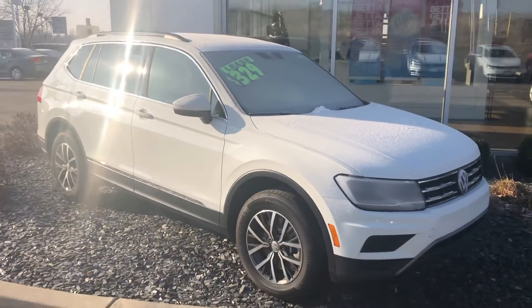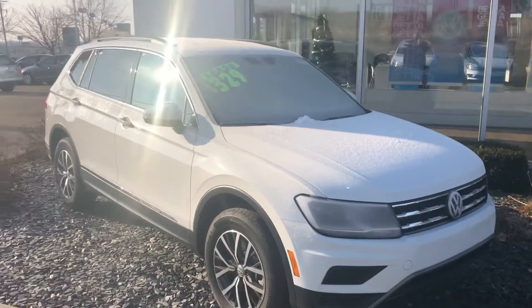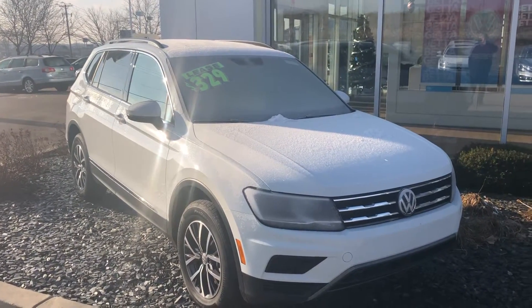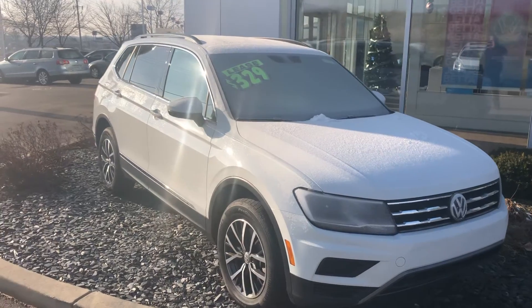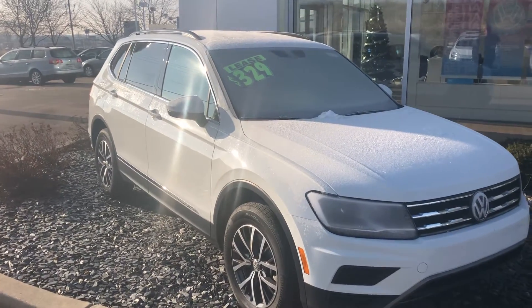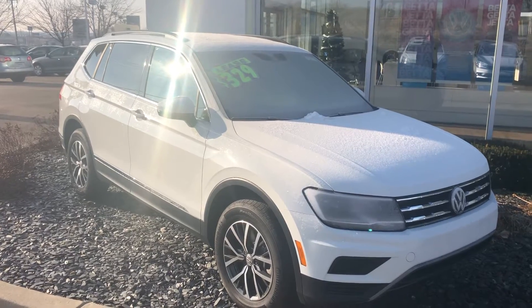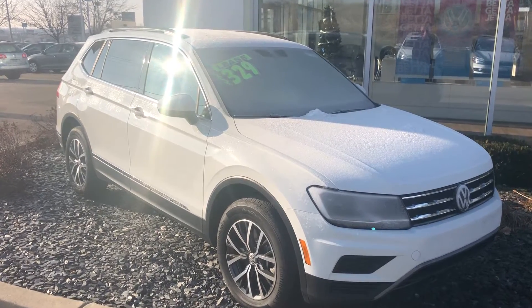We also have available a black 2018 Tiguan SE 4Motion that, with all the other standard features, comes with the optional panoramic sunroof and is set up for light duty towing as well.